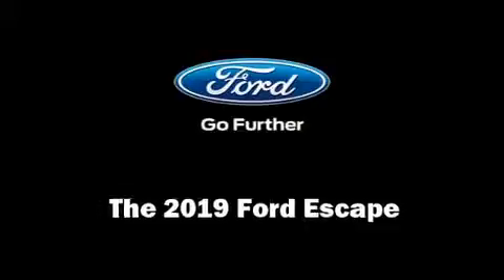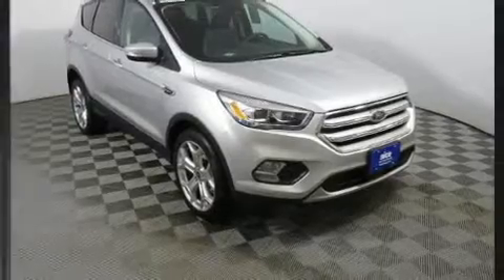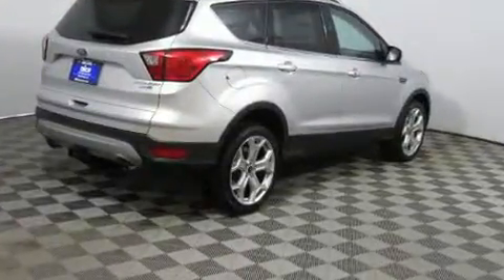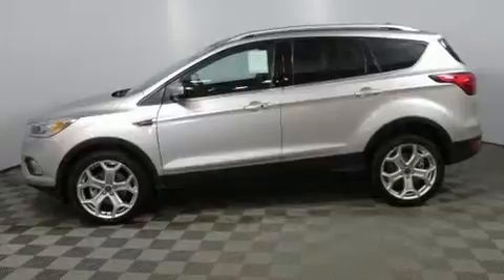Load your family into the 2019 Ford Escape. Under the hood you'll find a four-cylinder engine with more than 200 horsepower. For added security, dynamic stability control supplements the drivetrain, and four-wheel drive allows you to go places you've only imagined.